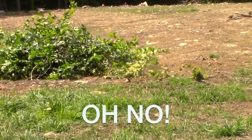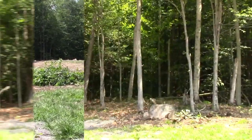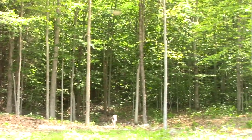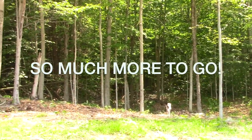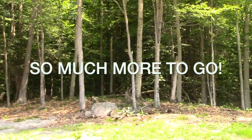That settles it — I think we're done for today. There you have it: maple tree all the way to the first rock, cleared about 20 to 30 feet in. A lot of trees, a lot of brush, a lot of work. Worth it.